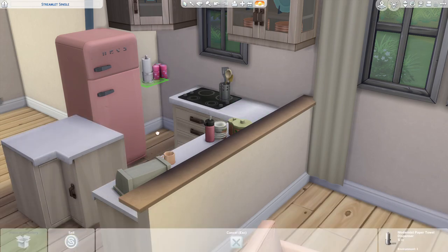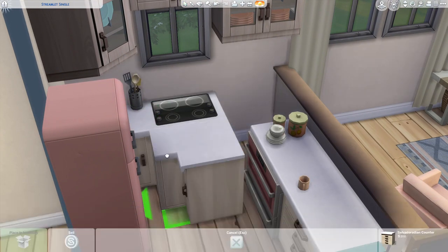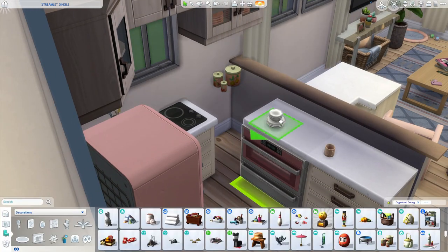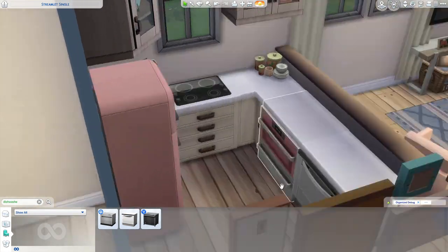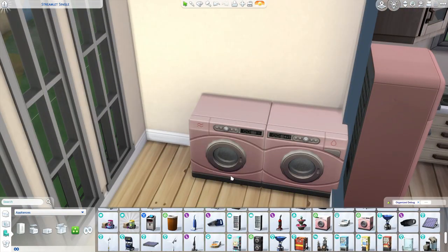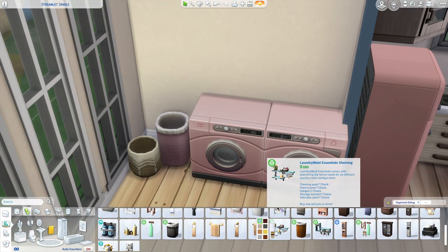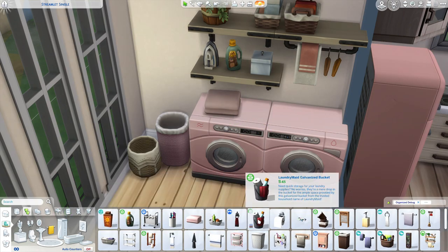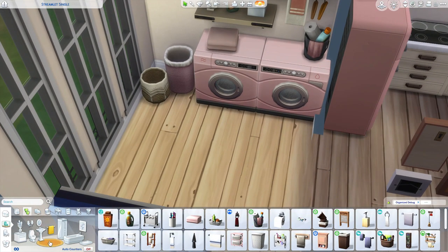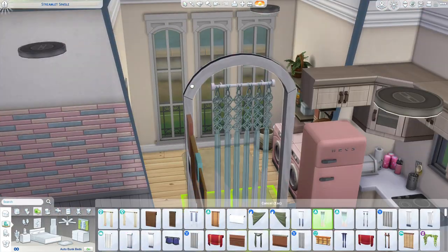Next is the utilities room — I just put a washer and dryer in there and a little shelving unit, which I think has the iron on it. This room is really simple; it's just a bit of a back area leading into the back garden.